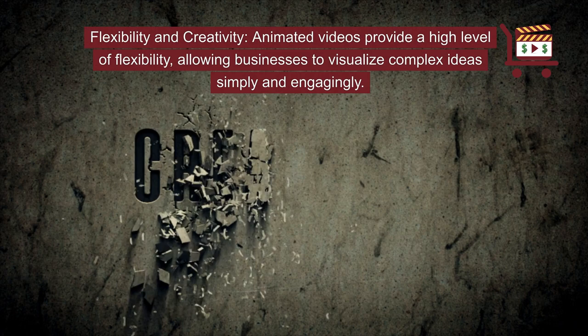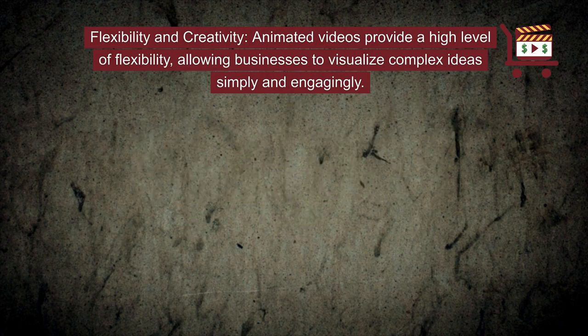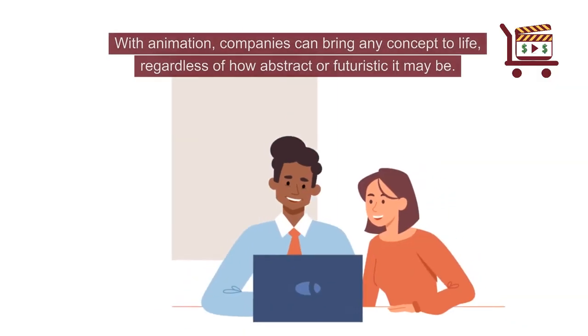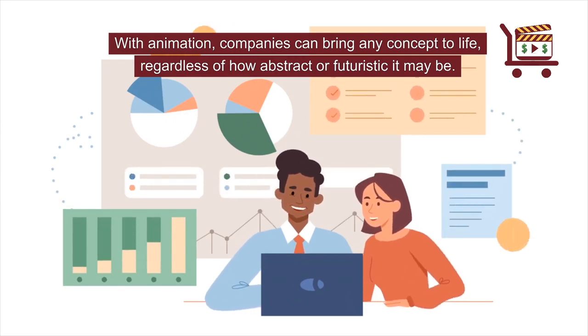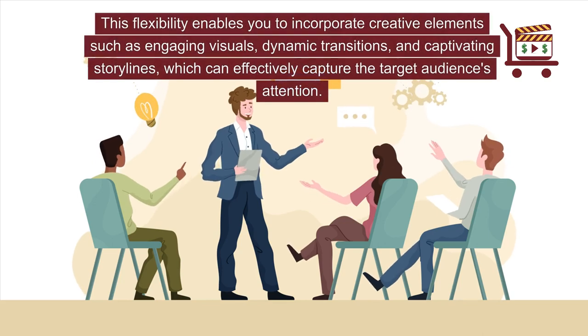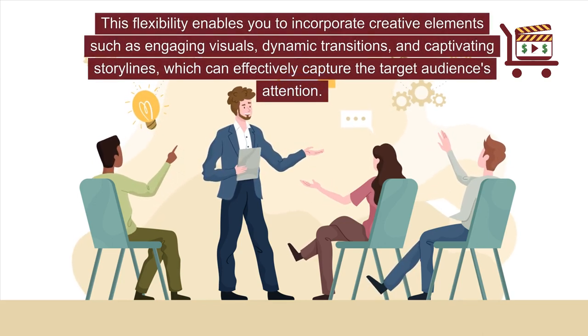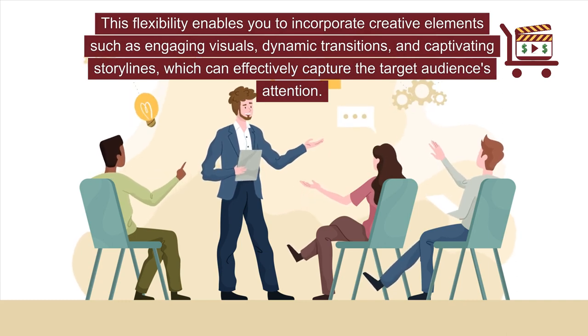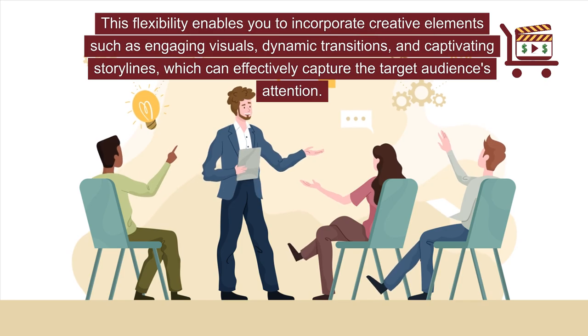Flexibility and creativity. Animated videos provide a high level of flexibility, allowing businesses to visualize complex ideas simply and engagingly. With animation, companies can bring any concept to life, regardless of how abstract or futuristic it may be. This flexibility enables you to incorporate creative elements such as engaging visuals, dynamic transitions, and captivating storylines, which can effectively capture the target audience's attention.